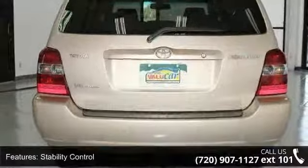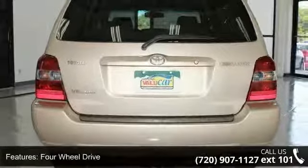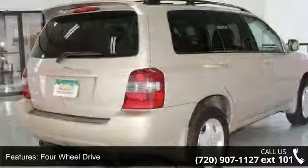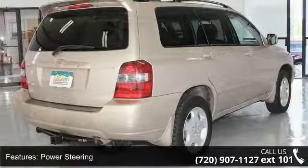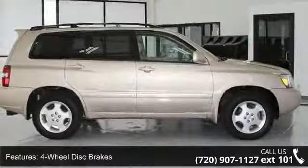This vehicle's top features include traction control, stability control, four-wheel drive, power steering, four-wheel disc brakes, ABS, brake assist, luggage rack, automatic headlights, and bucket seats.